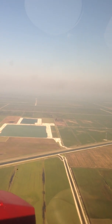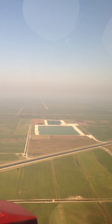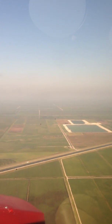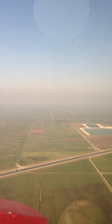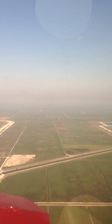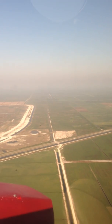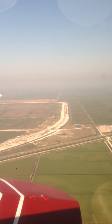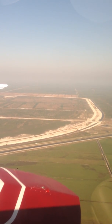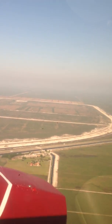I wonder if that's a rock pit filled up with water — right in the middle of the sugar fields. You can see cars and trucks driving by. Now we're getting to the end of the sugar fields and I think this would be the beginning of the water conservation areas. These were built during the 50s and 60s after the 1947 hurricane and big flood.